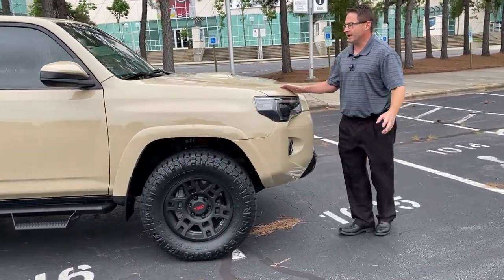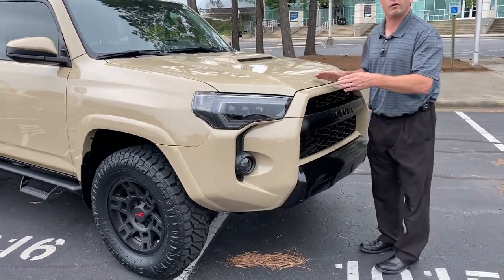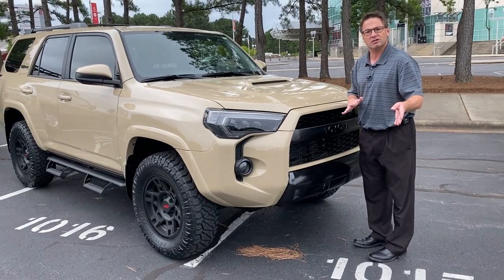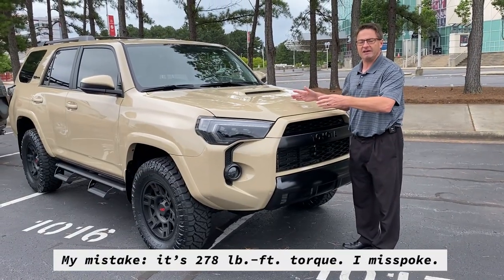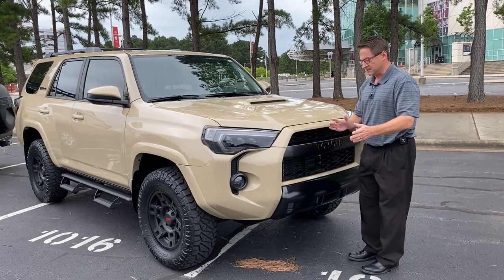And then this baby right here — this is also a 4.0 liter V6 engine. It produces 270 horsepower, 265 foot-pounds of torque, and it has a 5,000 pound towing capacity.